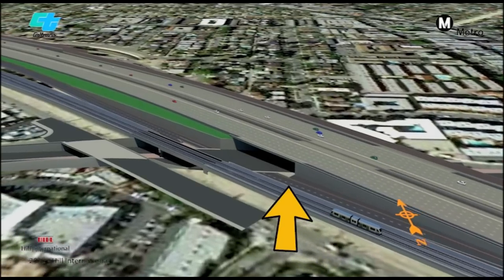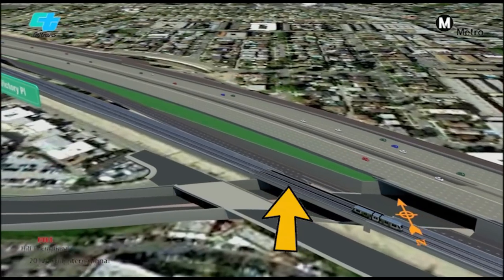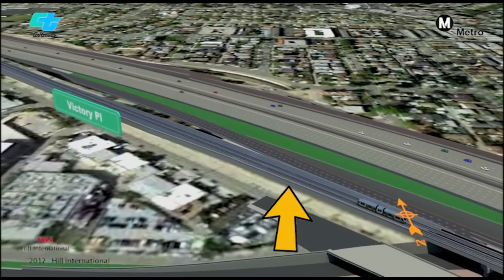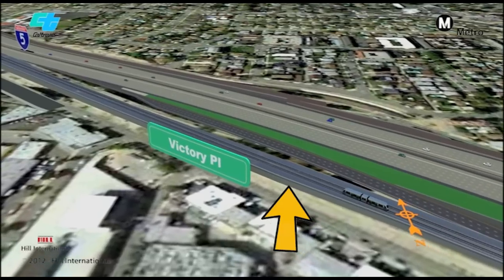The train tracks in this area will be elevated, passing over Empire Avenue. The elevation will continue to Buena Vista Street, as you'll see shortly. Temporary tracks will be built to allow trains to keep running while these permanent tracks are constructed.